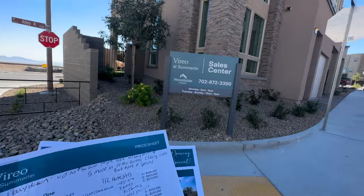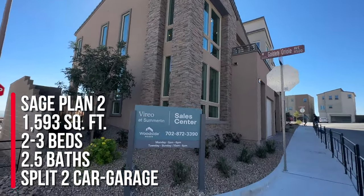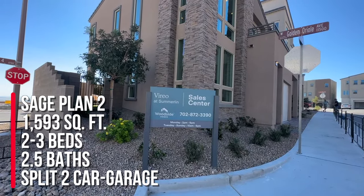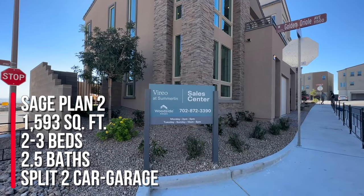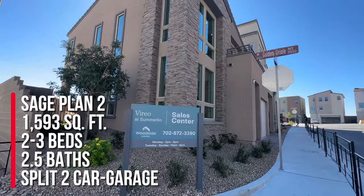So we're going to take a tour of the Sage plan. This is 1,593 square feet, two to three bedrooms, two and a half baths, a loft, a deck at the loft, and a covered loggia. The starting price is $529,900.